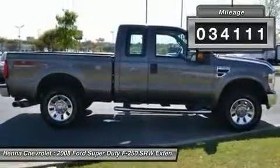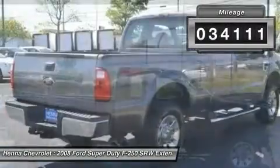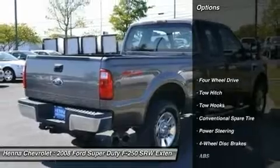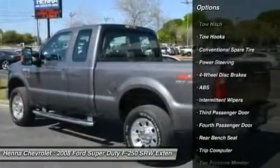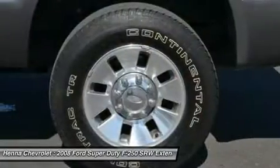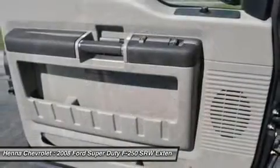New car — test drive it. This F250 SD more than delivers on all the truck attributes of toughness, strength, and cargo capacity. This F250 SD has barely been driven and is ready for years of trouble-free ownership.